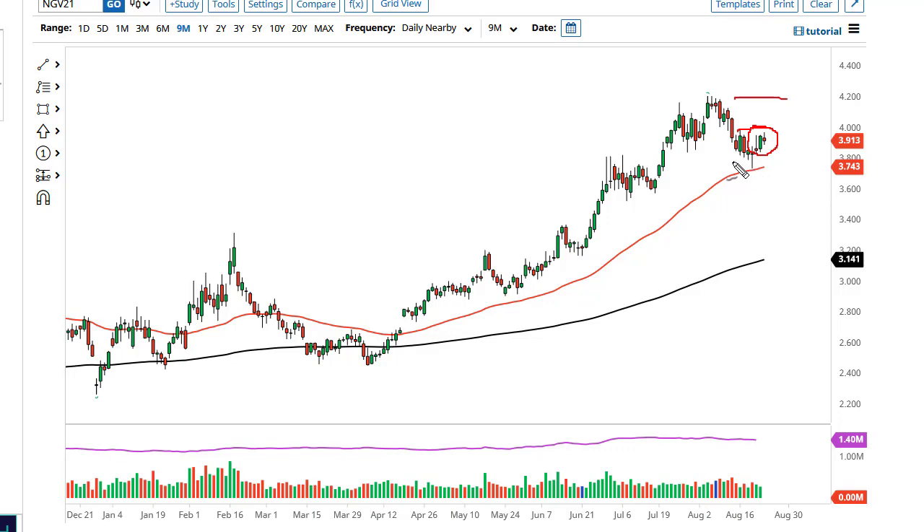With that in mind, if we break above there then I think we go looking towards $4.20. On the other hand, if we break down below the 50-day EMA, that has the market moving towards $3.50. Quite frankly, commodities all across the board have been doing this — it's kind of like rolling inflation if you think of it.